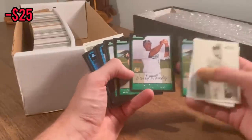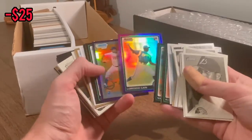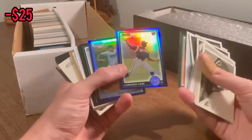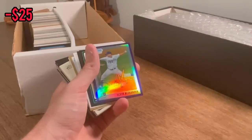Big Hanley Ramirez fan, but we're going to put this one in the overall giveaway. Lorenzo Cain on the purple — nice Bowman Chrome purple refractor rookie card of Lorenzo Cain. That's a nice card.